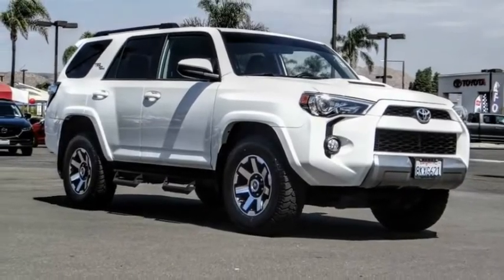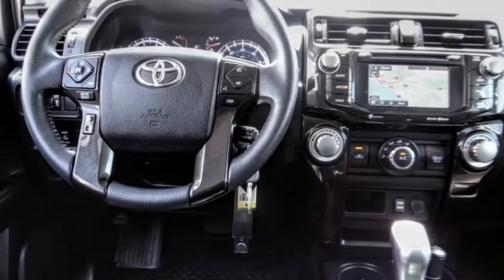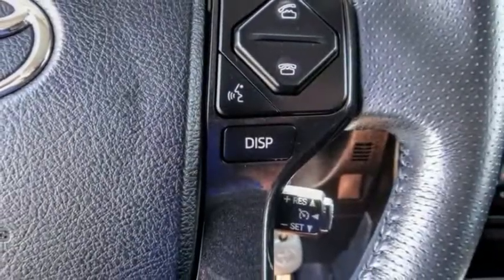Come test drive the 2019 4Runner. 4Runner durability is unbeatable. There are more 4Runners on the road today than any other midsize SUV. This vehicle has less than 25,000 miles.